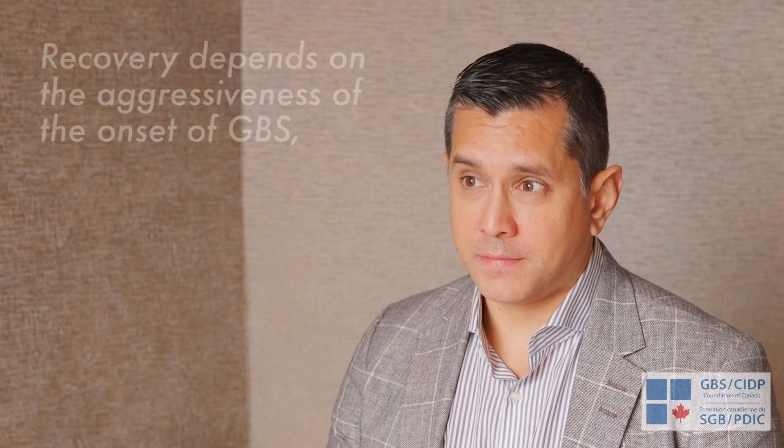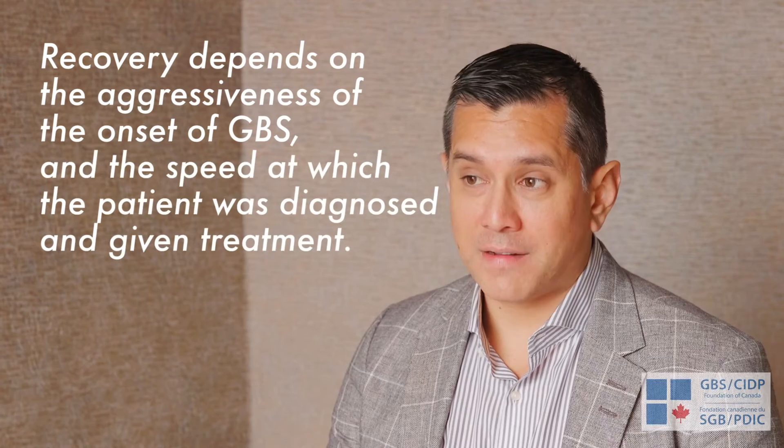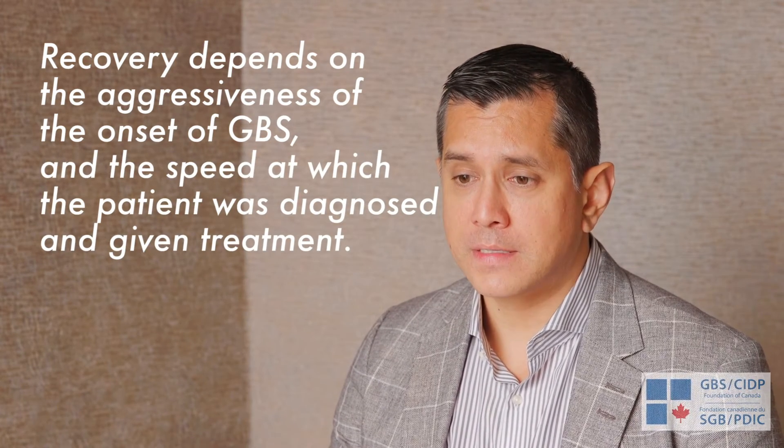Recovery from GBS is different for everyone. A lot of it depends on the aggressiveness of the GBS and how quickly the patient is identified and receives treatments like IVIG or plasmapheresis. After that acute period, there is usually an early phase of recovery that can occur more quickly, followed by a longer, plateaued but continued improvement. We always hope for that early boost of recovery over the first few days or weeks.